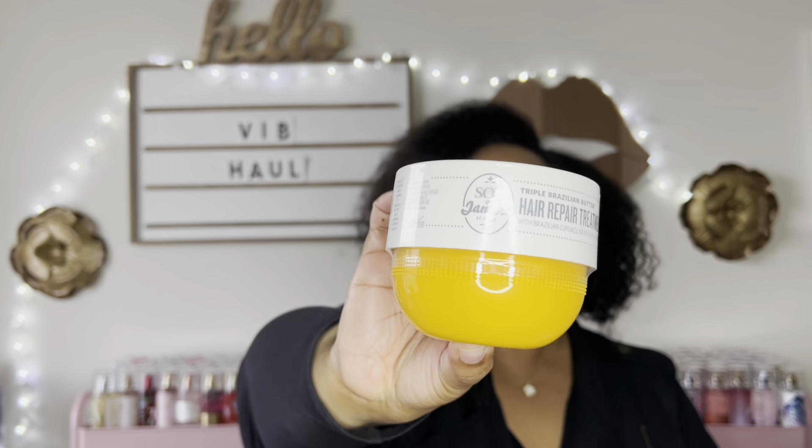Let's talk some hair products. I picked up another Sol de Janeiro Triple Brazilian Butter Hair Repair Treatment. I've talked about this and recommended it — if you have dry hair or your hair needs a lot of moisture, this is so good. I had to get another one because I think I'm out of all my masks. I stocked up at the last Sephora sale, but yeah, I'm out of all my deep conditioning masks.